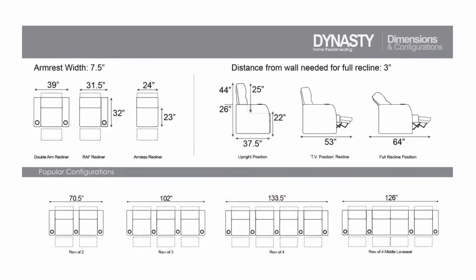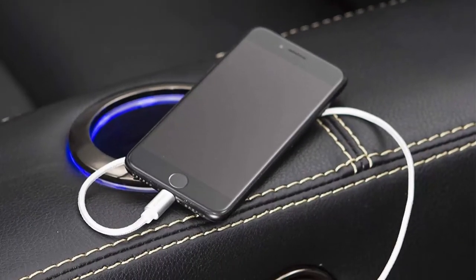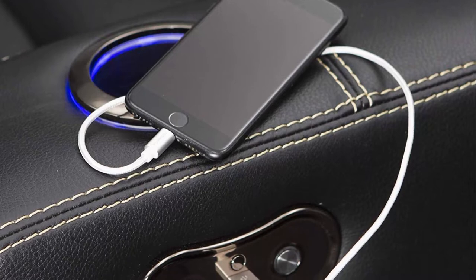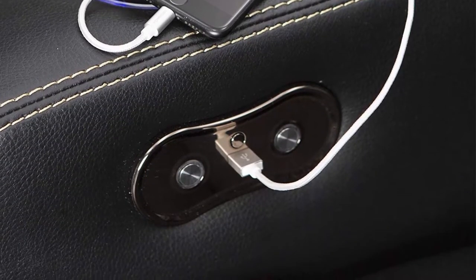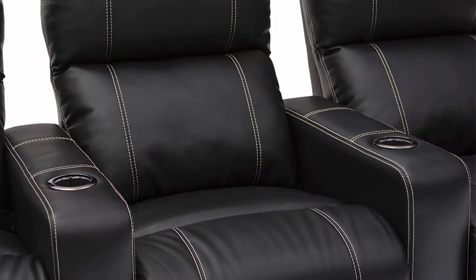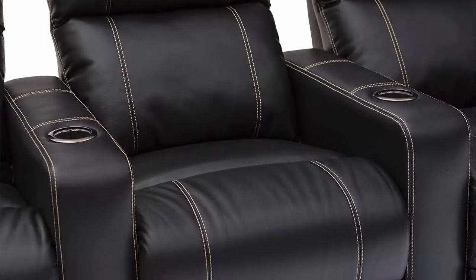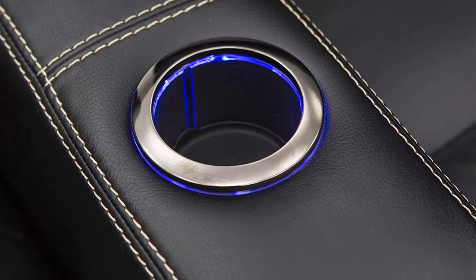Contemporary design: enhance the look of any home with these modern and sleek chairs. Dimensions: Width 133.5 inches, Height 44 inches, Depth Upright 37.5 inches, Depth Fully Reclined 64 inches. Note: complimentary curbside delivery included.